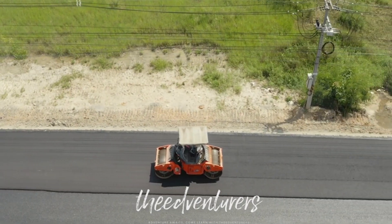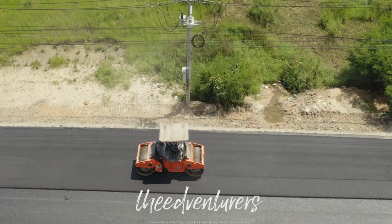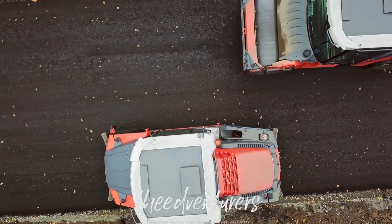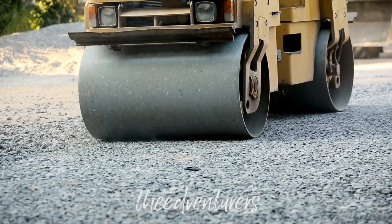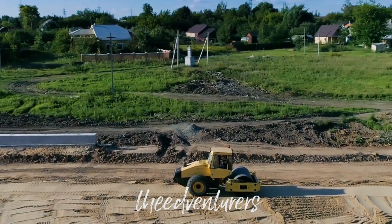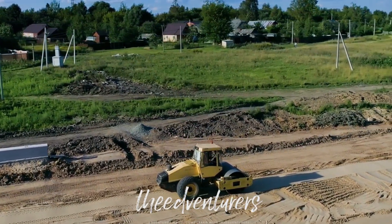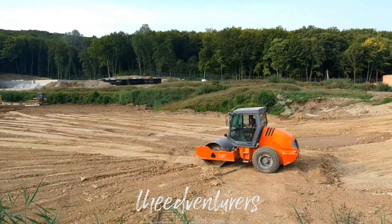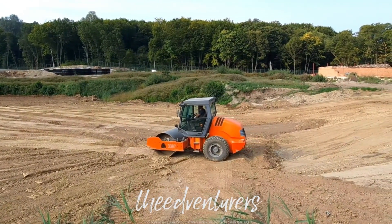Next up, we have the Road Roller. This machine is used to compact asphalt or soil surfaces. It's commonly used in road construction projects to ensure that the surface is smooth and even. The Road Roller has a heavy drum on the front and back which is used to compact the surface. The operator can control the weight and vibration of the drum to achieve the desired level of compaction. Road Rollers come in different sizes and shapes depending on the type of surface that needs to be compacted.